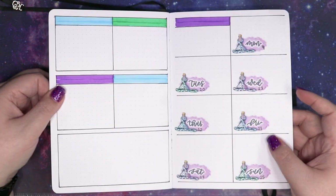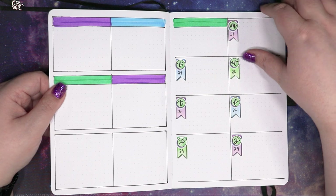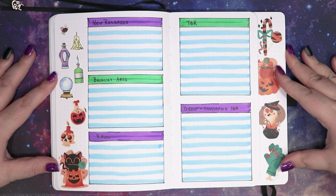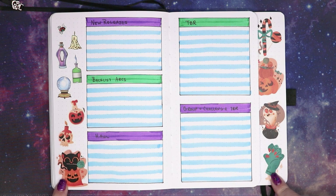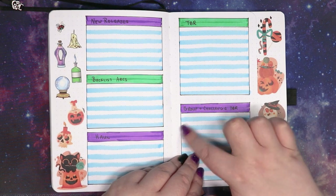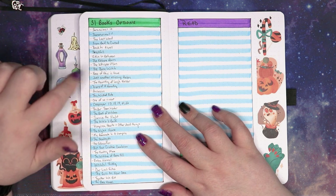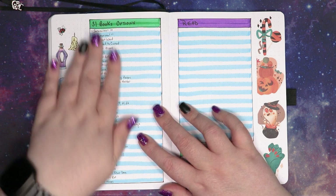I think I went ahead and filled out all of my monthly. Again, these are from Planning with Kay. And then my reading planner section — I did not even put anything in here that says it's the reading planner section, but at this point I think we all know what it is. There are a few stickers in here from Planning with Kay, but most of these are from the washi tape shop. I've got a place for new releases, backlist ARCs, a haul, a TBR, and group and challenge TBR. I have filled out my 40 books that are possibilities for the 31 books of October — this will be the next video that we go over, so we're going to have a whole video going over these 40 books.